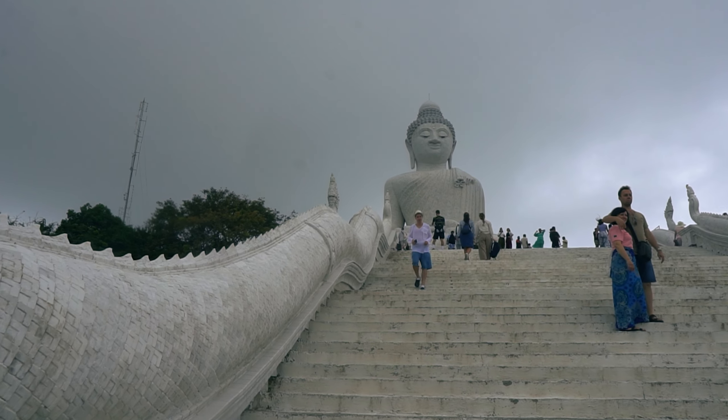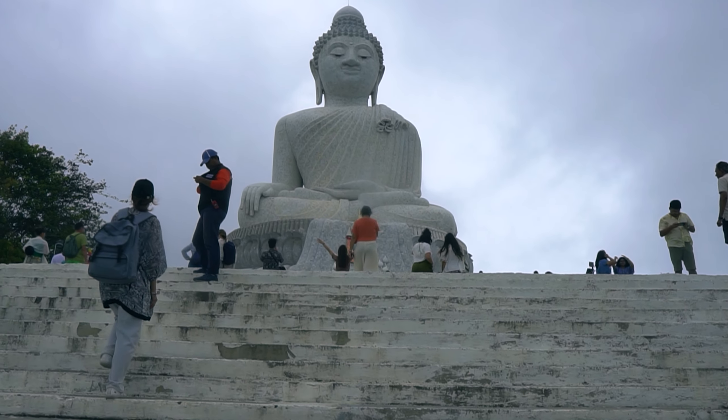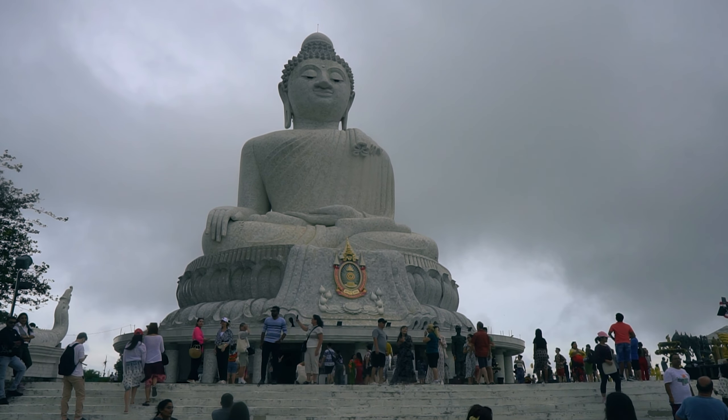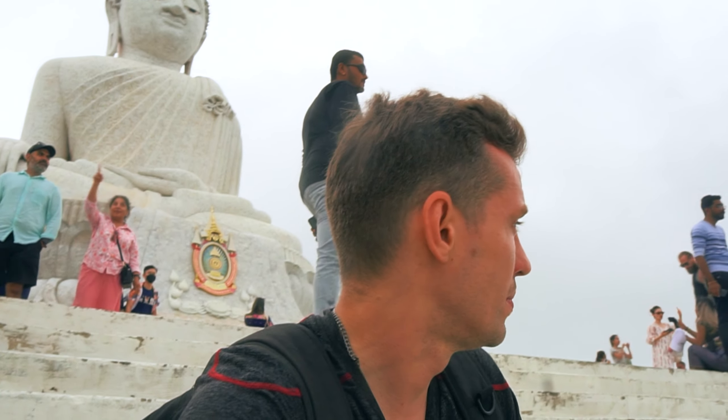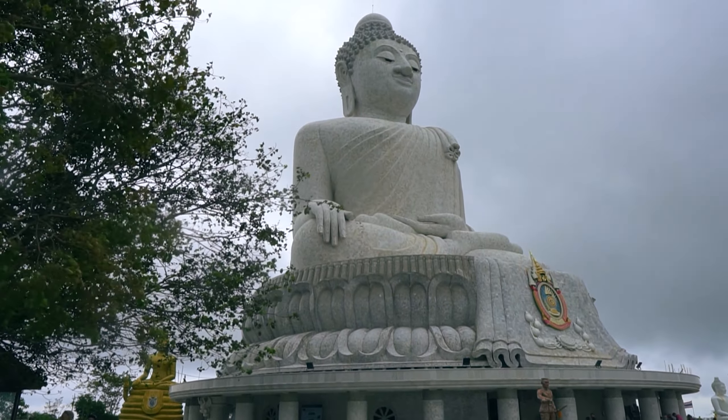Big Buddha is also a viewpoint, and today the weather is pretty great. The Buddha is very big — 45 meters tall, weighs 135 tons, and is made mostly of white marble. They were constructing it for 11 years. The place is open daily from 6:30 a.m. till 6:30 p.m., which is pretty long for Thai temples.